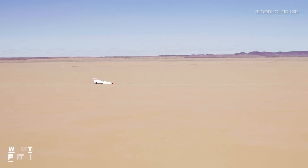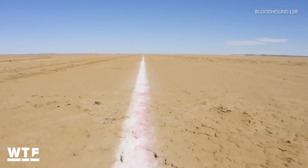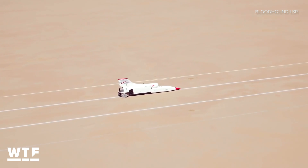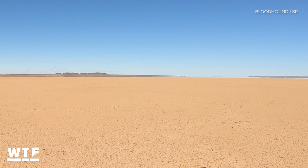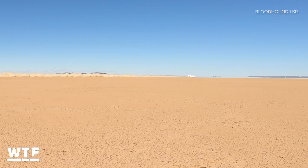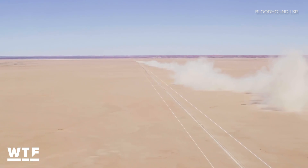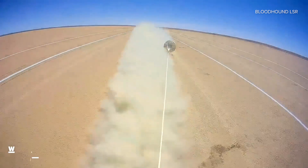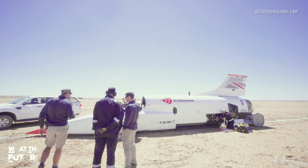And if you're like me, you're wondering just how much space you need for something like this. That track they cleared out is 12.4 miles, or about 20 kilometers. But to give you a reference to just how fast this thing is going, even with all that space, the team is still worried about running out of desert.